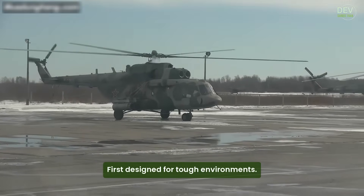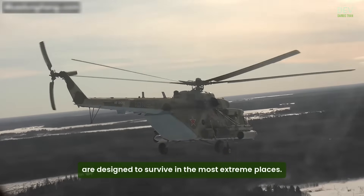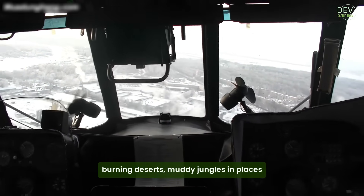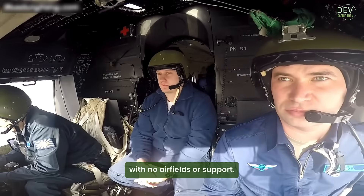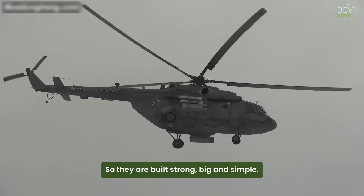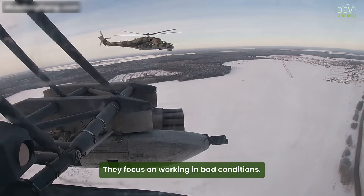First, design for tough environments. Russian helicopters are designed to survive in the most extreme places. They must fly in freezing snow, burning deserts, muddy jungles, and places with no airfields or support. So they are built strong, big, and simple. They don't focus much on beauty or style — they focus on working in bad conditions.